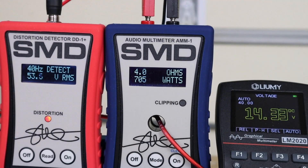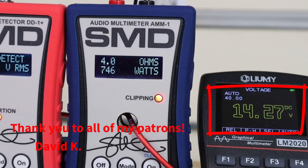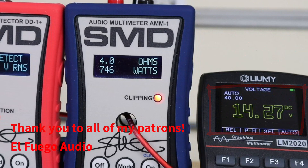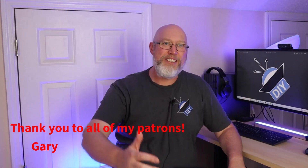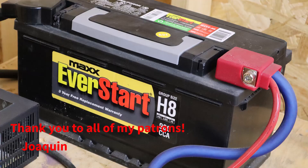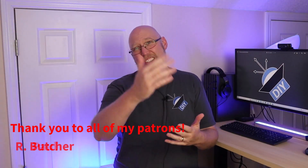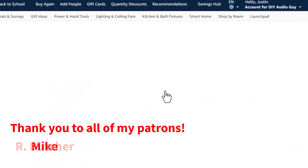We get 689 watts into 4 ohms at 1% THD — well above the 500-watt rating. At clipping we get an astonishing 746 watts out of this 500-watt amp; that's almost 50% more than its rated power. You can see from this shot we have just over 14.25 volts DC going into the amplifier — pay close attention to that, it's going to be really important later. I don't have a DC clamp meter, so I can't tell you how much current the amplifier pulled on that dyno run or calculate the efficiency.